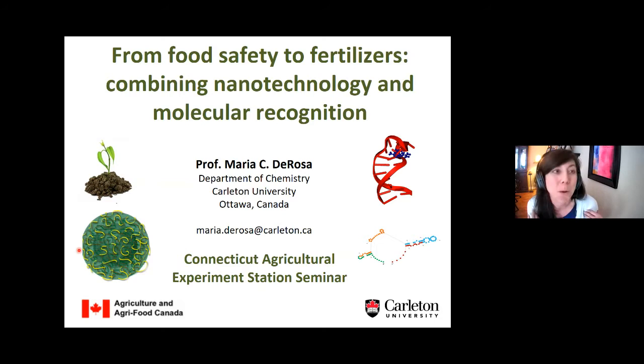I hope everybody can see me and see my slides. I'll be talking today about this type of nanotechnology that we're working on — it's DNA based. I'll explain where it comes from and what it's good for. Hopefully I'll be able to convince you that there are a lot of great applications for this technology. Hi everyone from Ottawa, Canada, and I'm really delighted to be here.